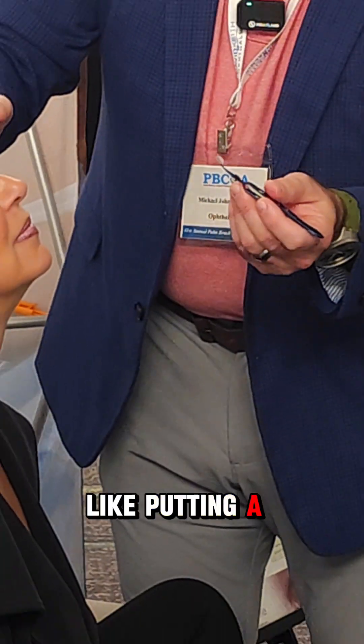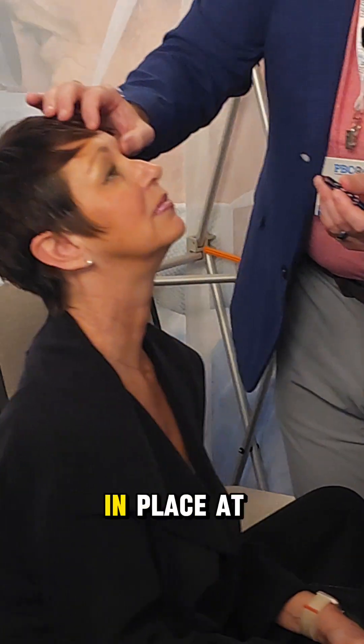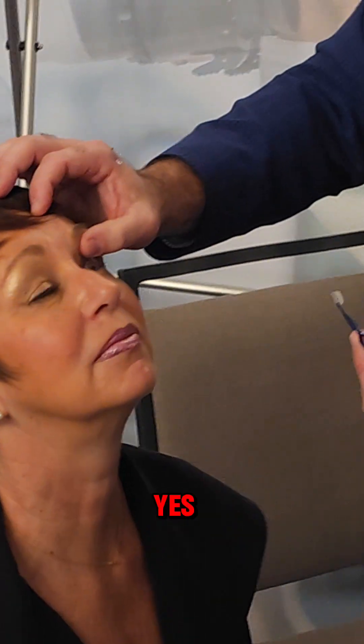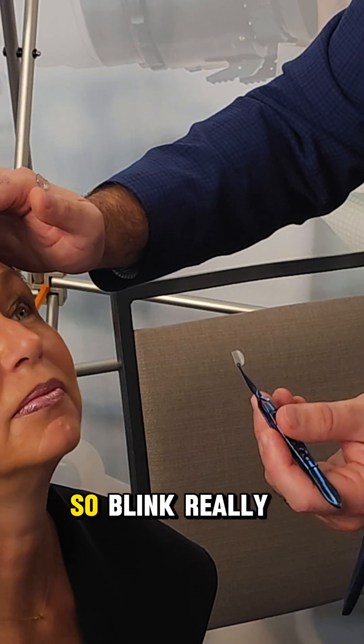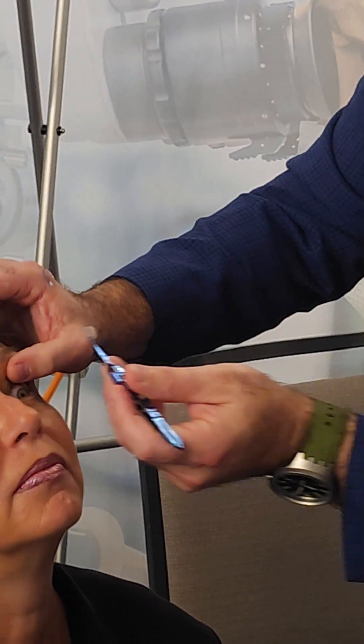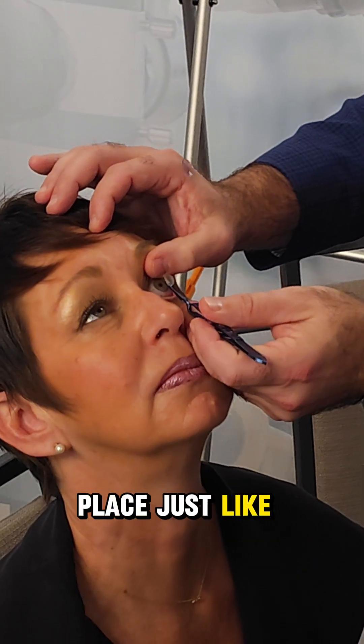Tilt your head back. It's just like putting a contact lens in. I'm going to hold her upper eyelid in place. I had a patient earlier that said I held it a long time — yes, that's on purpose. Blink really good — blink, blink, blink. And have her look right here.